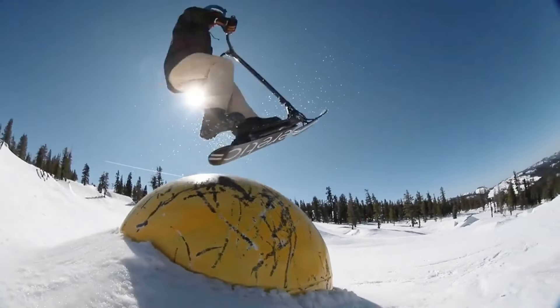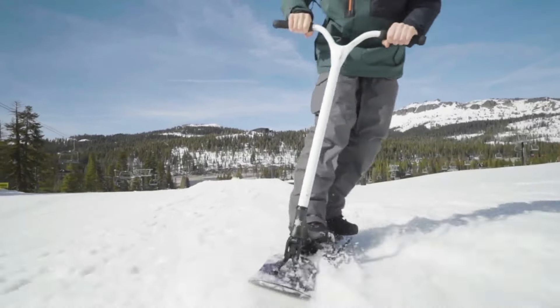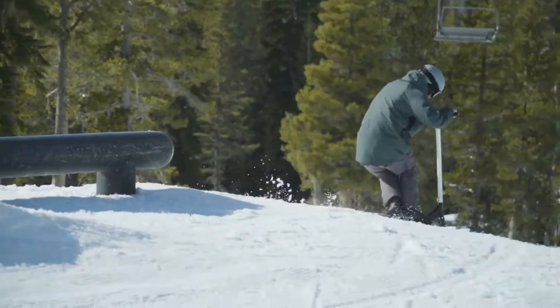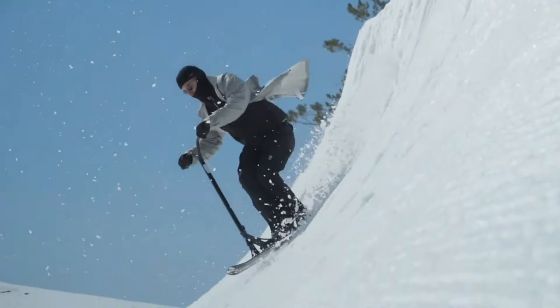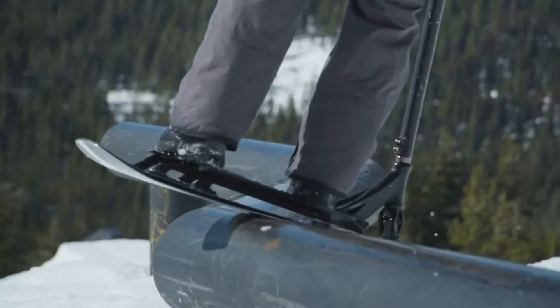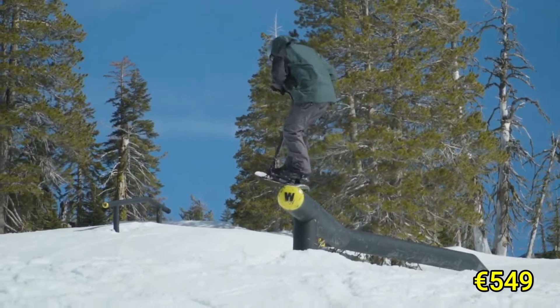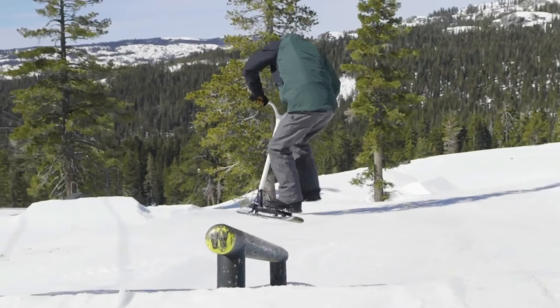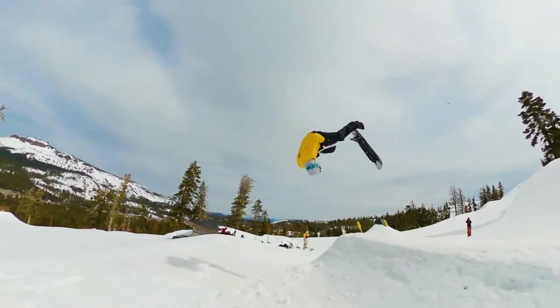Its wide skis ensure stability on powdery snow, while the ergonomic handlebars provide a comfortable grip for navigating turns and jumps. The Eretic Snow Scoot is designed for freestyle riding, offering the thrill of gliding down the mountain with more control than a snowboard. Priced at around €549, it is an affordable entry into the world of snow scooting, appealing to anyone eager to try something different and exciting in the snow.